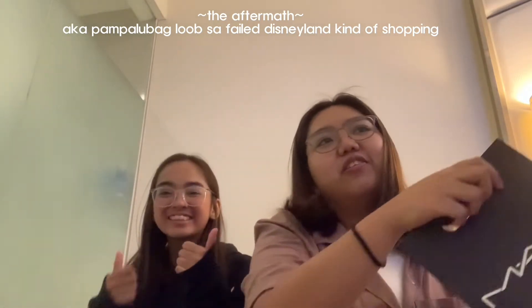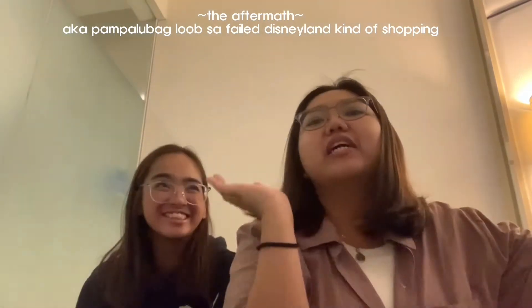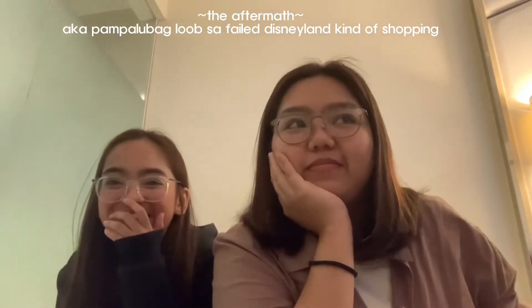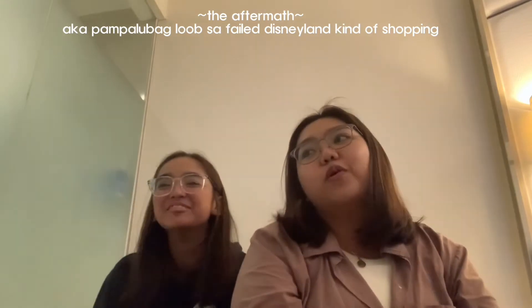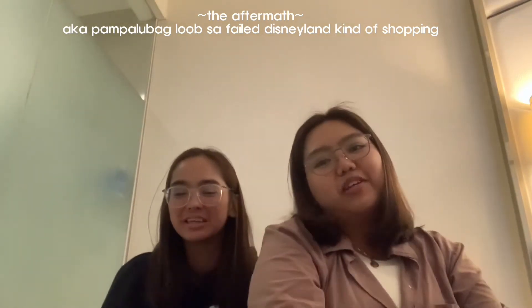That's all, folks. Dinawi lang namin yung Disneyland namin kasi two days kaming mawawalang magawa dahil bumabagyo. So, shop all you can!